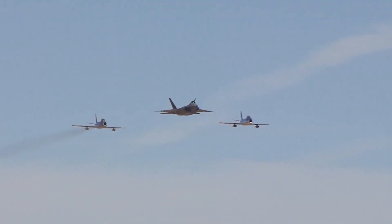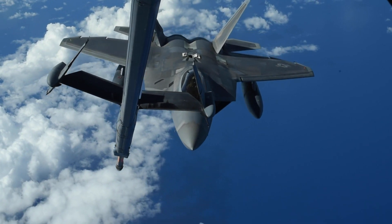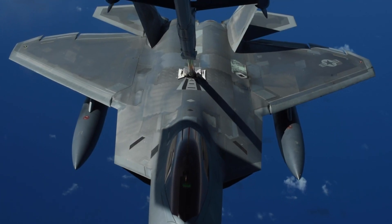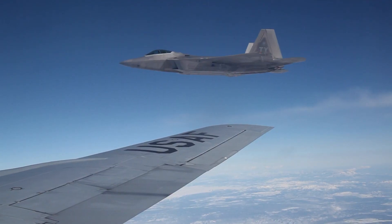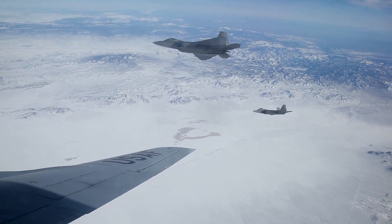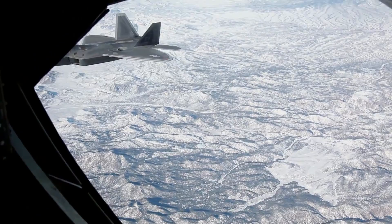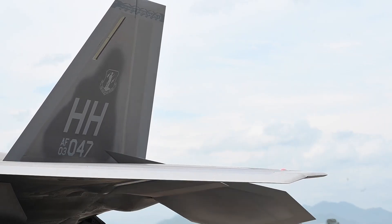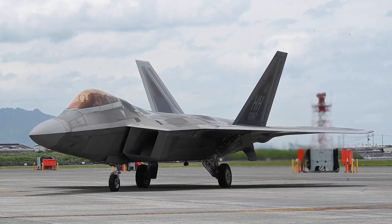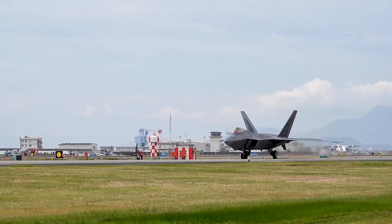Therefore, a more practical solution seems to be the use of an external pod. Stealth fighters are typically designed to maintain a low radar profile without external munitions or fuel tanks. However, when operating over vast areas like the Pacific, additional fuel beyond internal storage becomes necessary. Currently, the Raptor can carry 600-gallon under-wing fuel tanks, but these compromise its stealth capabilities. The new low-drag, low-observable F-22 fuel tanks aim to counterbalance this reduction in stealth. The F-22 low-drag tank and pylon (LDTP) capability are critical to maintaining air superiority in joint operations and countering emerging threats.